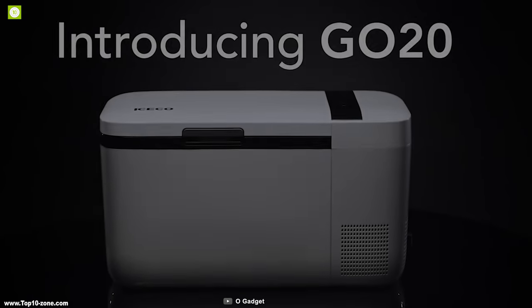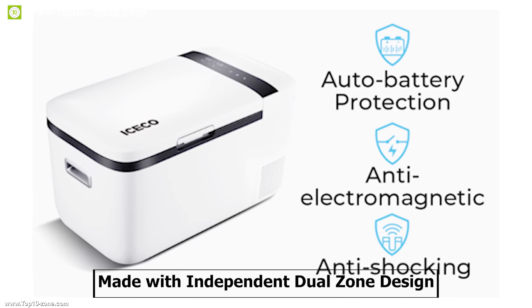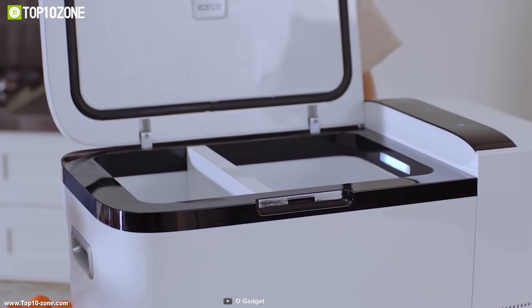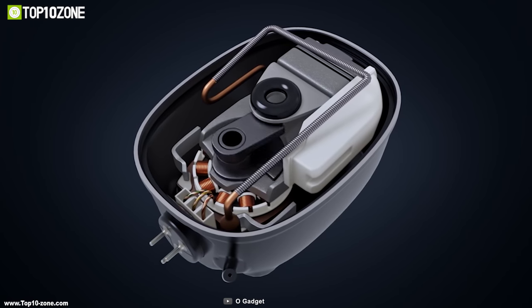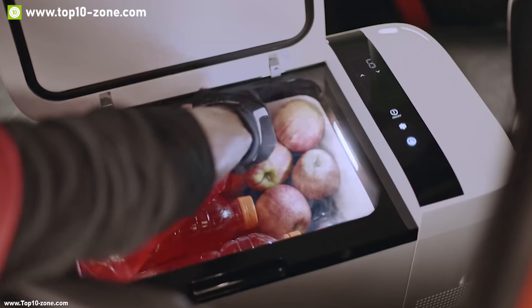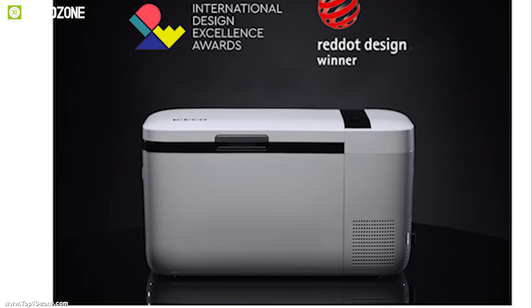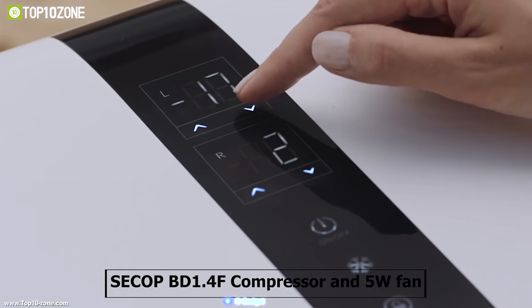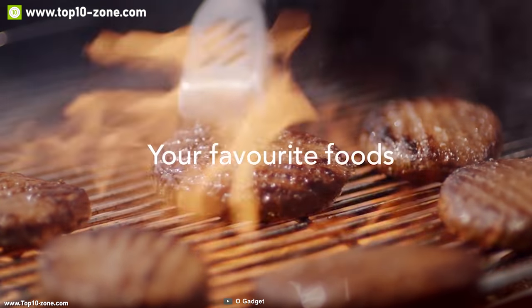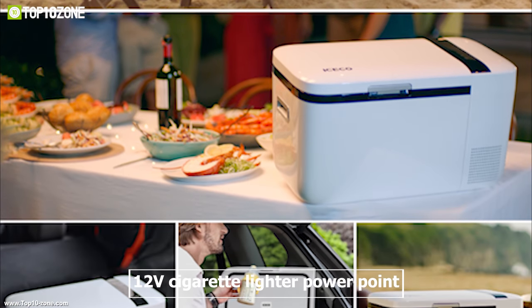The i-Freezer Go 20 is the new redesigned car freezer to keep your food and drinks icy cold on any trip. It features an independent dual-zone design which enables two individually controlled zones to ensure extended preservation of fresh foods and beverages. It has a fast cooling mode which enables the fridge to reach 32 degrees Fahrenheit within 15 minutes. It comes with a 20-liter storage space so that you can take more food and beverages on trips comfortably. It is equipped with a powerful CCBD 1.4F compressor and a 5-watt fan for maximum efficiency and reliability.